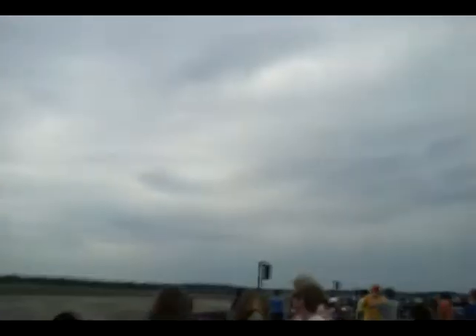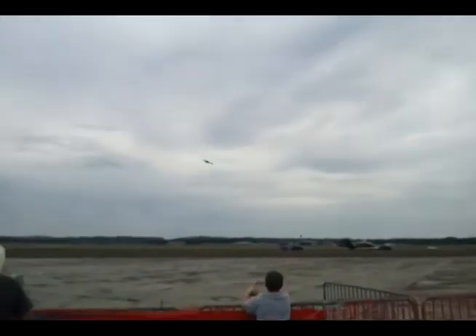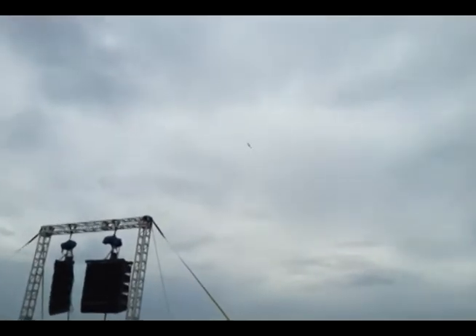There will be times when I want you to do nothing but listen to the sound of this award-winning family airplane. What a great American story this is.